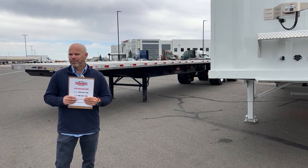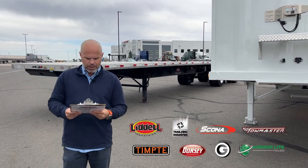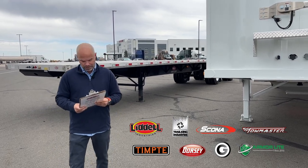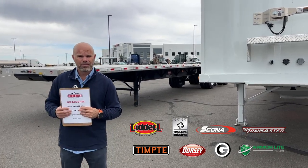I have eight different manufacturers. My list of manufacturers: Armor Light, Dorsey, Galleon, Lydell, Skona, Tempty, Tow Master, and Trail King are our eight different manufacturers.